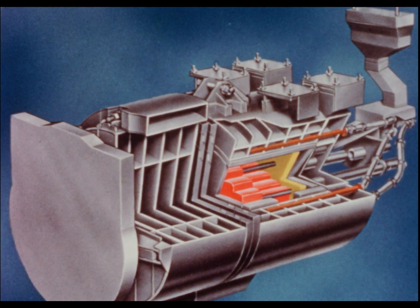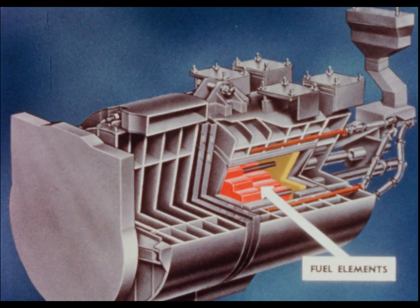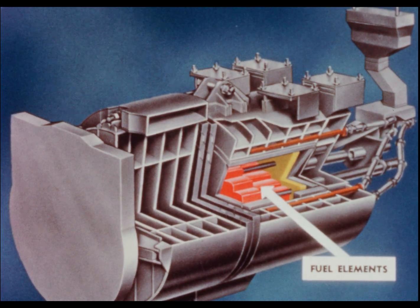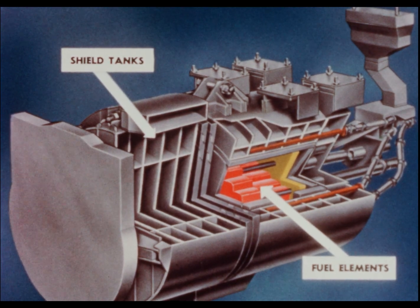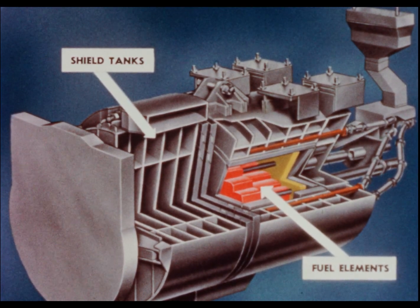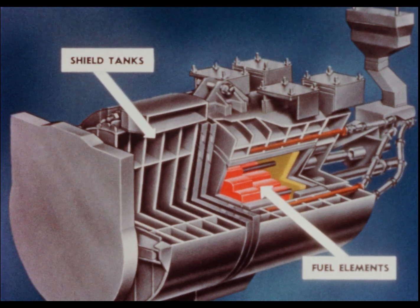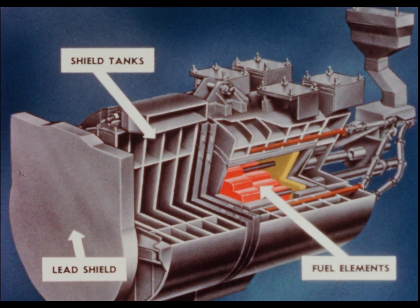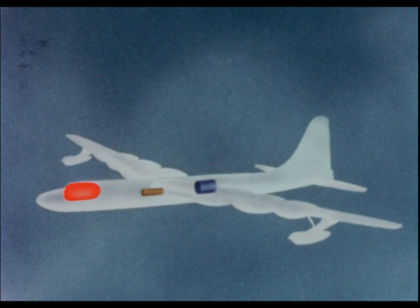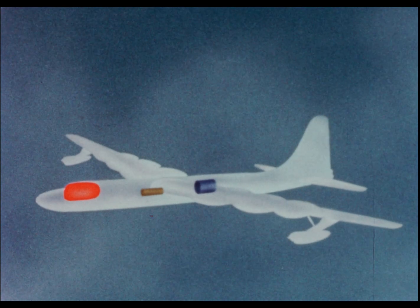The radiation source, the ASTR, was a water-cooled, water-moderated reactor designed to operate horizontally. Shield tanks which surrounded the reactor core could be filled or drained in flight to change the source pattern. An external lead shield augmented the gamma shielding. The ASTR was rated at one megawatt maximum thermal power.